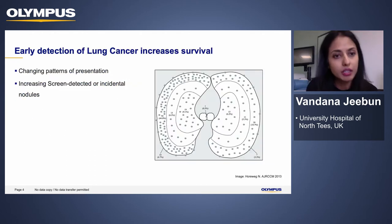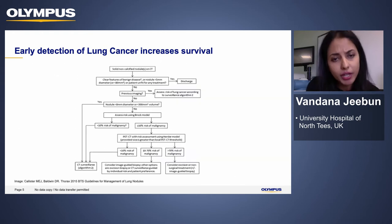So what's the driver for all of this? We know that early detection of lung cancer is fundamental for increasing survival. Recently we've been seeing a changing pattern in the presentation of disease, with more and more peripheral presentation as opposed to central. We're finding increasing volumes of nodules either through screening or incidentally with the increasing use of imaging. When we find a nodule we're faced with the need to make a risk assessment, taking into consideration the pre-test probability of cancer, patient preferences, and comorbidities.